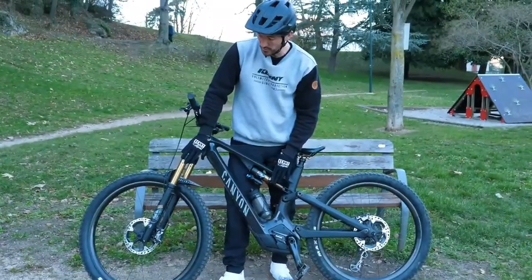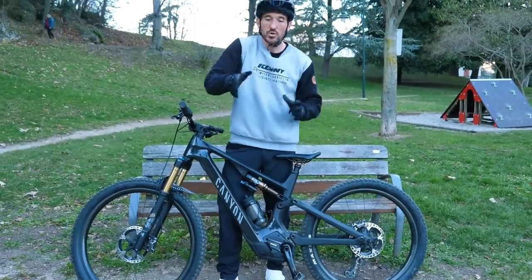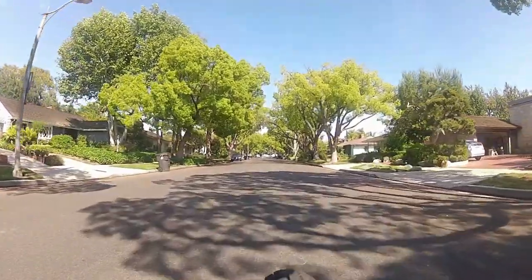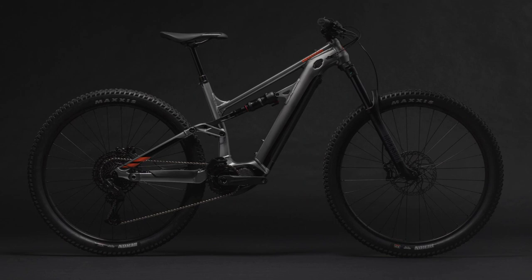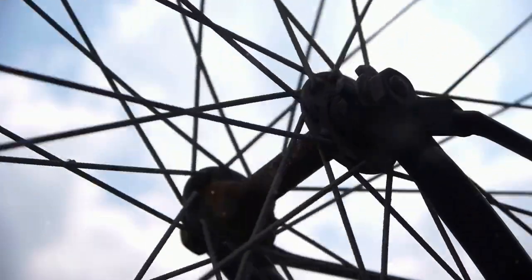Now, weight and wheel sizes. The Spectral On CFR weighs less at around 49.83 pounds, making it easier to handle, especially for smaller riders. It also features a smaller 27.5-inch rear wheel for a more playful ride. The Matera Neo4, however, weighs in at around 57 pounds and has 29-inch wheels both front and back, offering stability and control on challenging terrains.